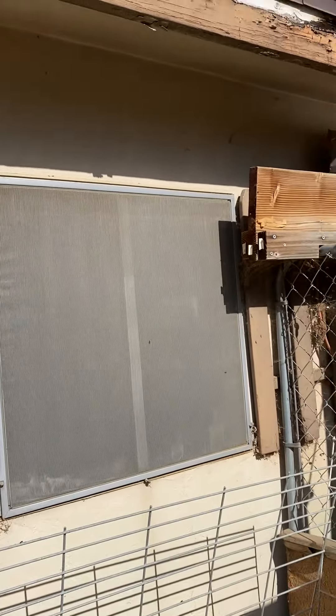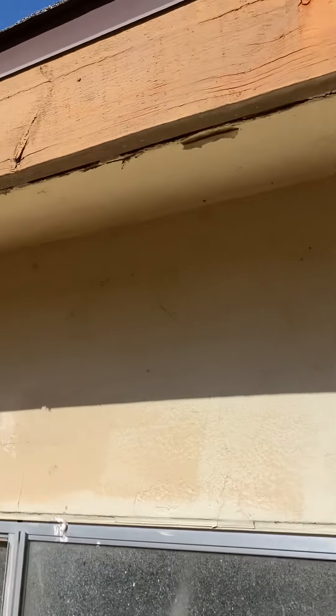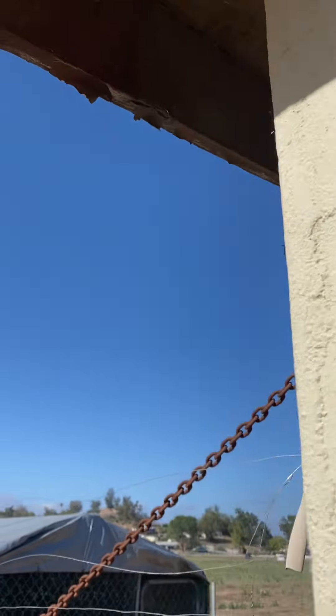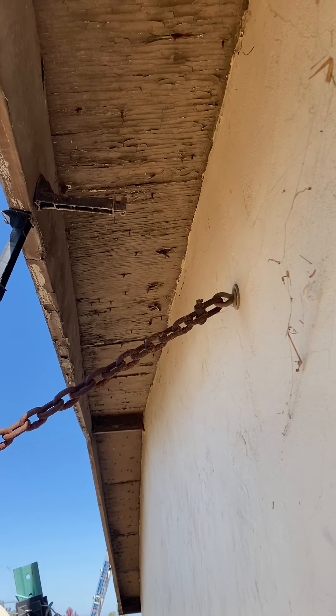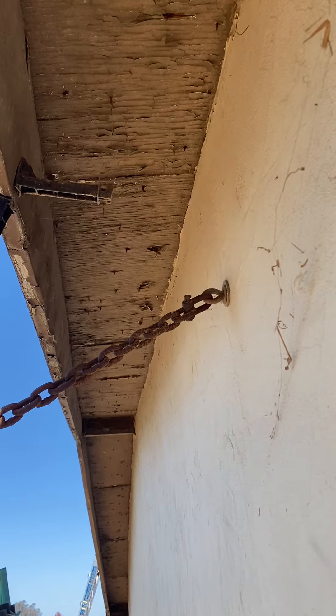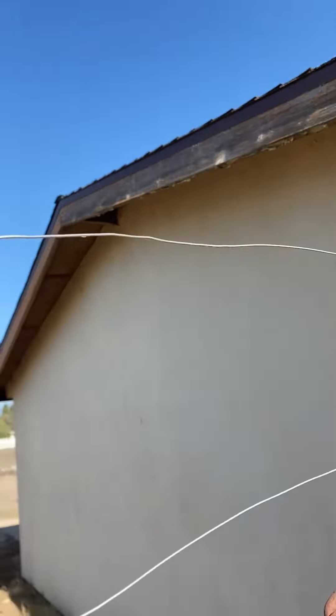The fascia board is very rotted on the backside of the house. There is drip edge present, indicating the roof was replaced about 30 years ago, and we've got our eaves boxed in on the backside. The plywood sheet starter board is very old and needs to be replaced, as well as the fascia board on the side of the house.